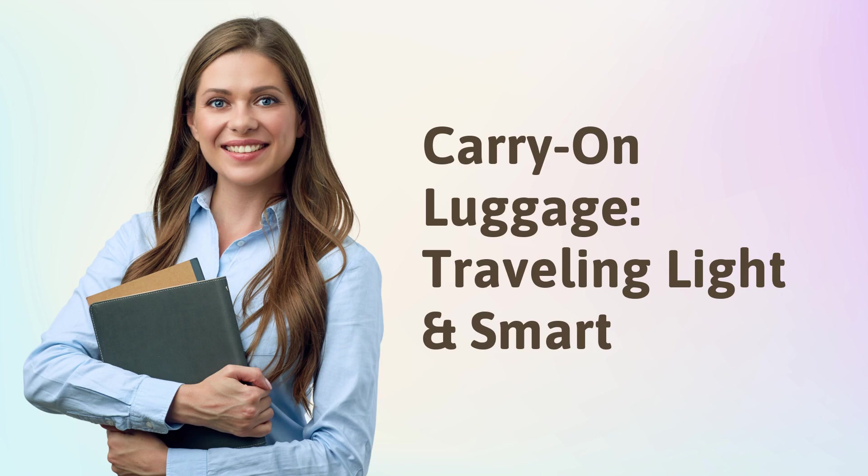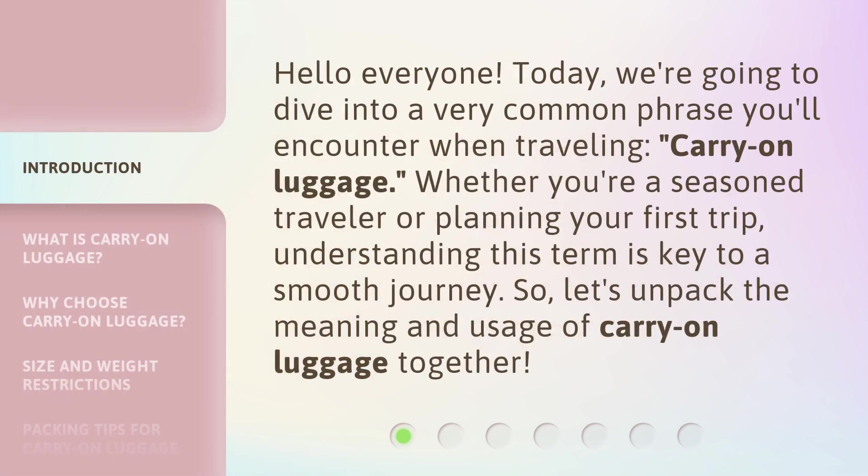Traveling Light and Smart. Hello everyone! Today, we're going to dive into a very common phrase you'll encounter when traveling: Carry-On Luggage. Whether you're a seasoned traveler or planning your first trip, understanding this term is key to a smooth journey. So, let's unpack the meaning and usage of Carry-On Luggage together.